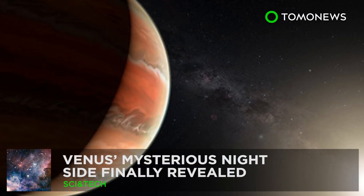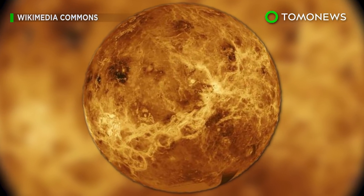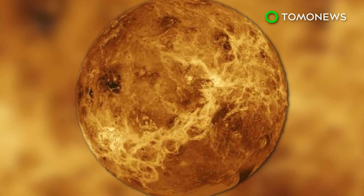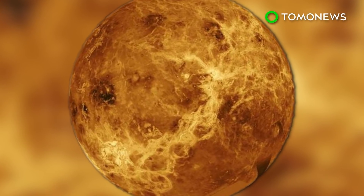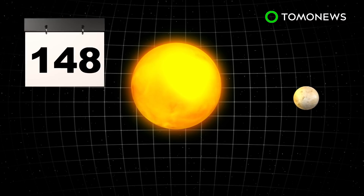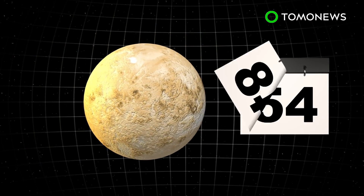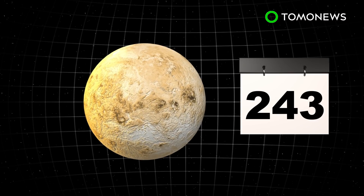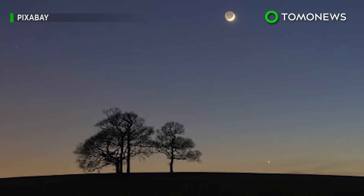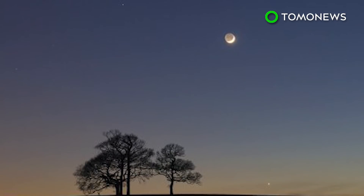What's hiding on the dark side of Venus? For the first time ever, scientists are studying Venus's mysterious night side and have found that it's vastly different from its day side. It takes Venus 225 days to revolve around the Sun and 243 days to fully rotate on its axis. As a result, night and day on the planet last longer than on Earth. So far, the day side has been studied extensively, but the night side has been notoriously difficult to observe — until now.